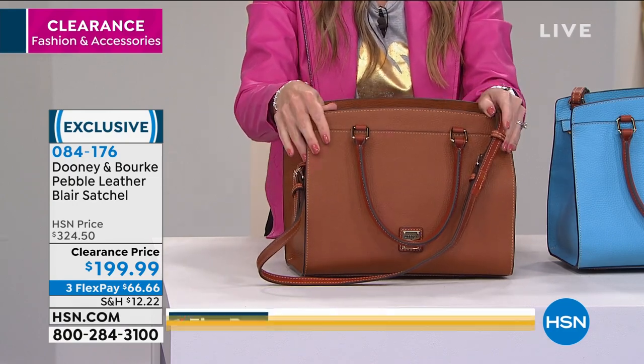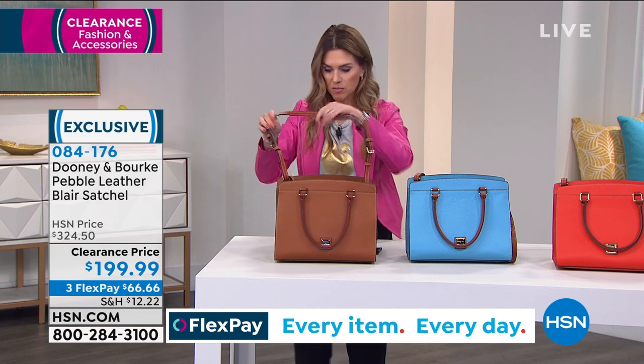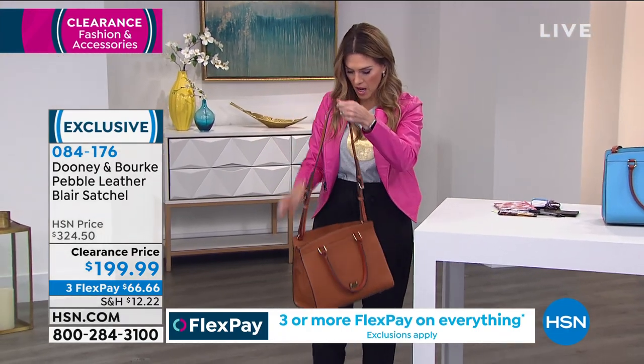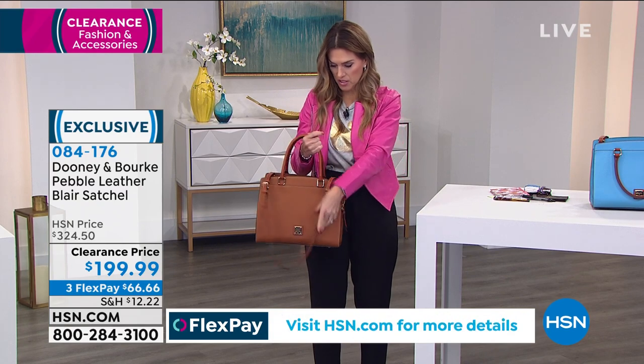If you want the caramel, I now have 150 left. I'm just going to pop this over here to show it on me. I like holding it. I like keeping the crossbody on personally.